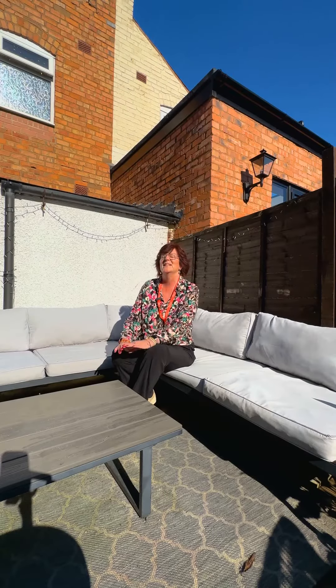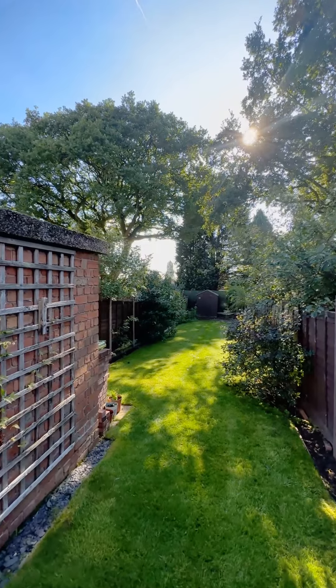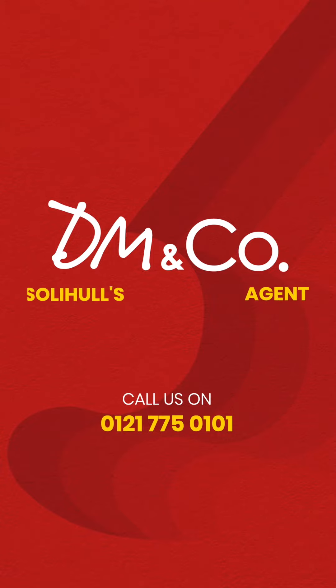To the rear of the property is this delightful south east facing garden, complete with patio area, a little bit of decking, plus lawn and established planting. It really is a beautiful tranquil quiet space. If you'd like to know more about this property please do give me a call on 0121 775 0101.